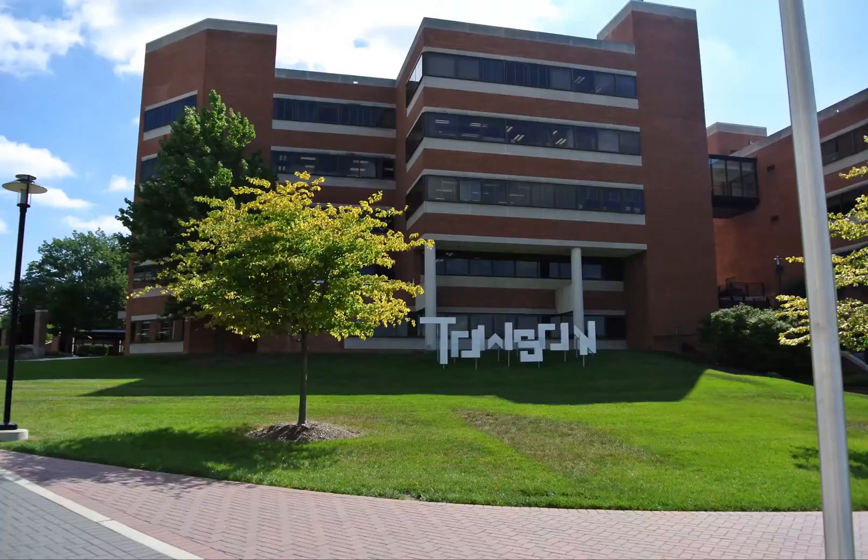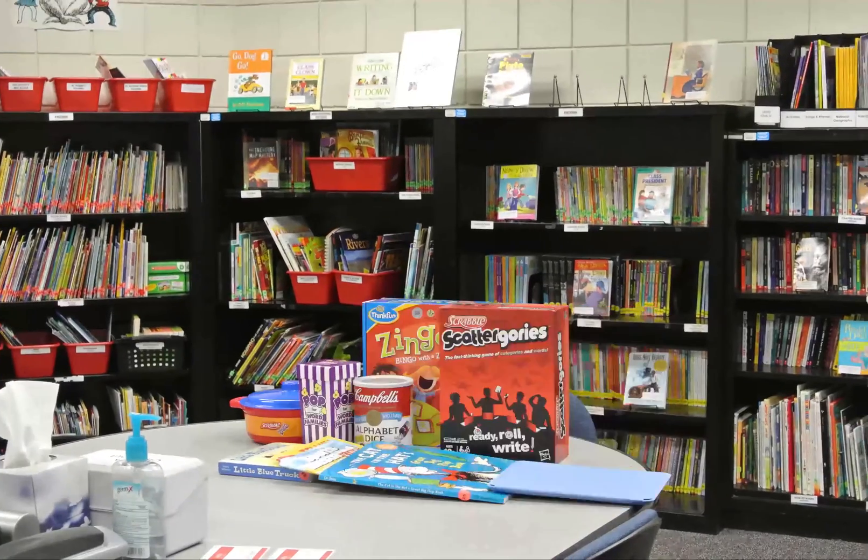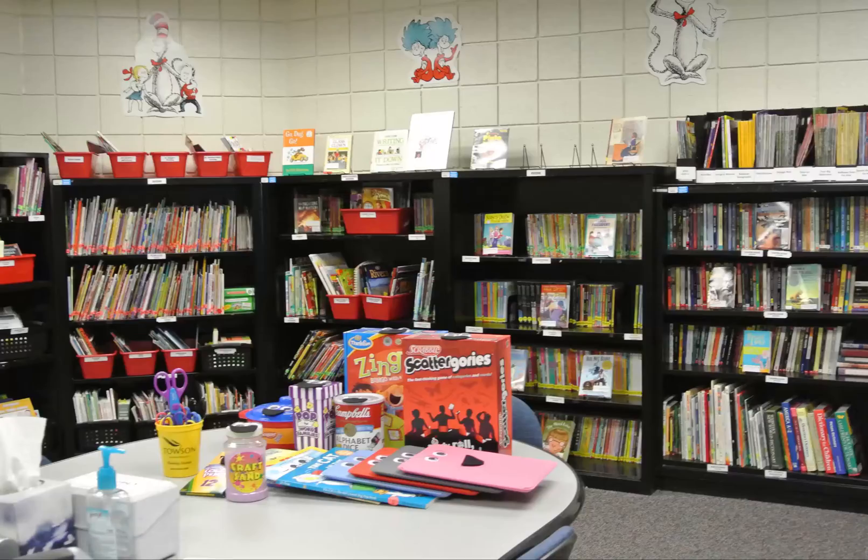Welcome to the Towson University Reading Clinic, where we have games, books, iPads, and other resources to help struggling readers.